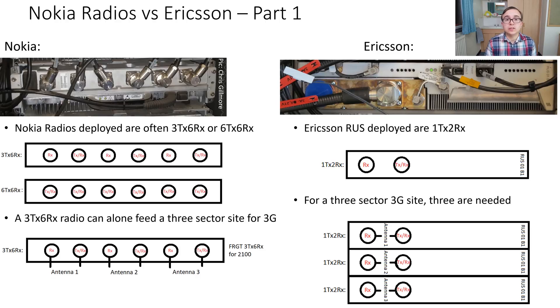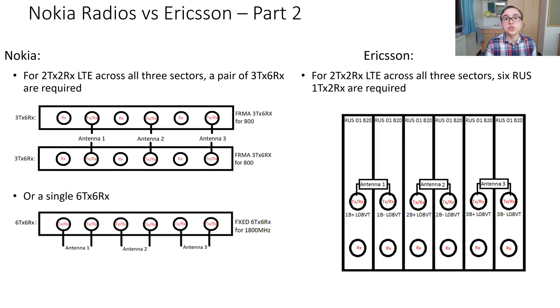Meanwhile, the Ericsson radios used by O2 are 1TX-2RX each. So to do a three sector 3G site you need three radios, since each radio can do one sector of one transmit and two receive. For 4G, things become more complicated because operators want to operate with at least two transmit streams, meaning two transmit and two receive per sector. Over three sectors, that means six transmit and six receive are required.